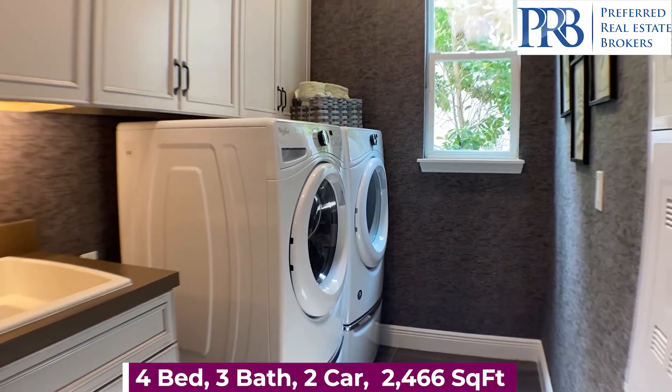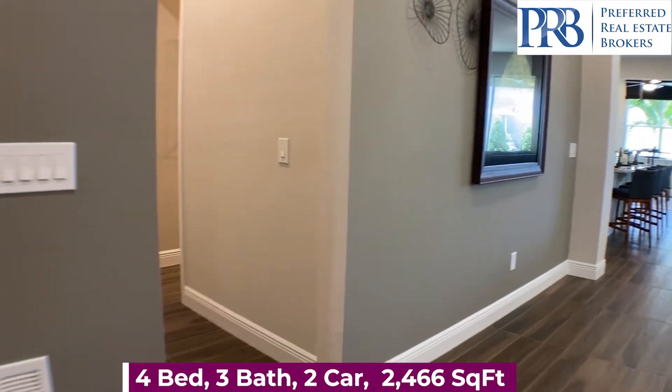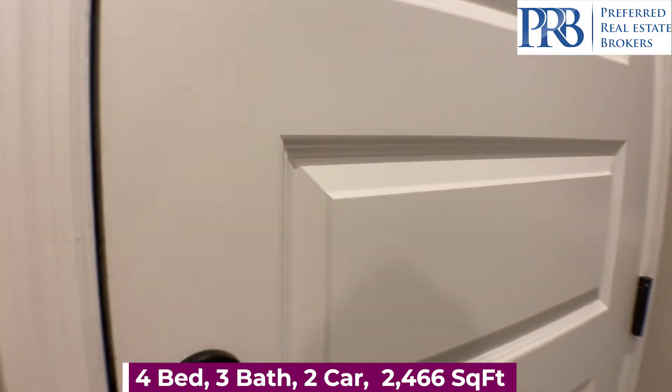Your laundry space is conveniently located near all of the bedrooms. We then come over to your drop zone area with your two car garage.